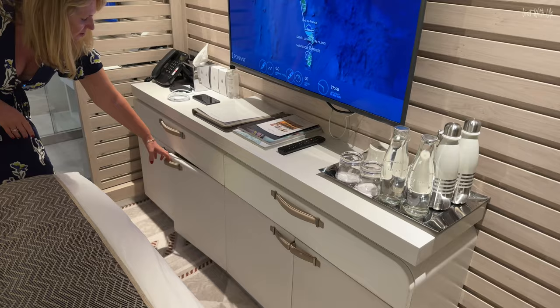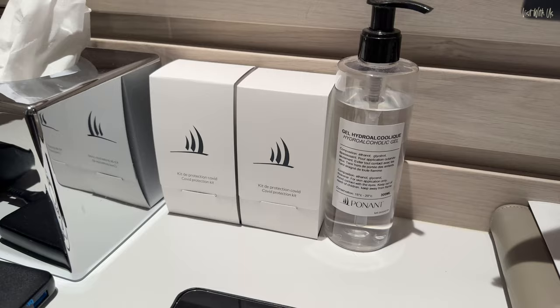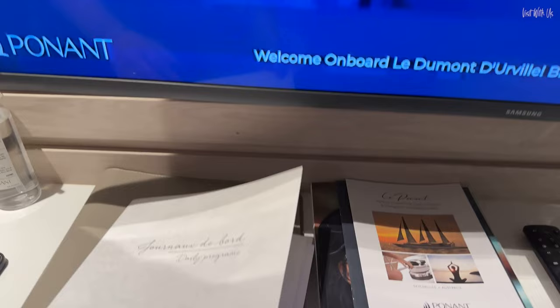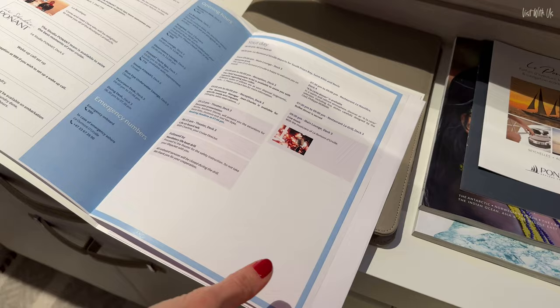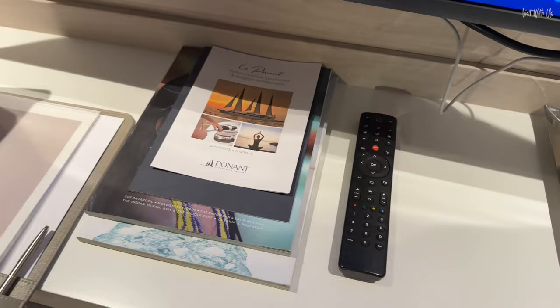These two cupboards are empty. Along the top here, you've got a health kit, which is obviously a post-COVID thing. The daily programmes are nice — they're all printed out and in a little pack. That's what's happening tonight. We haven't even looked at all this yet — we need to look at that. And then there's general information as well.